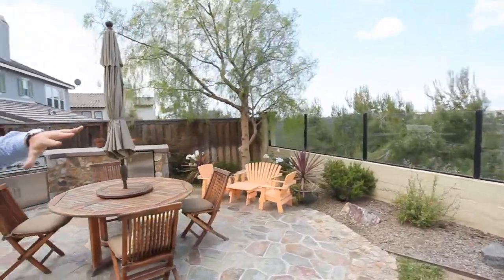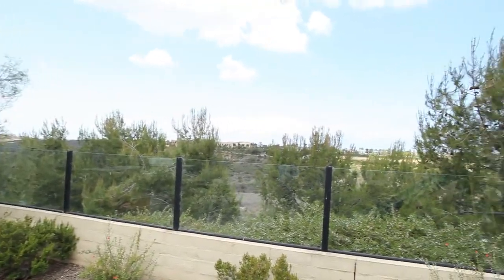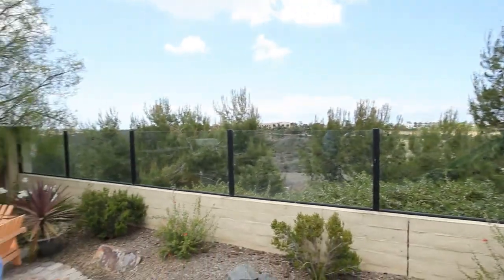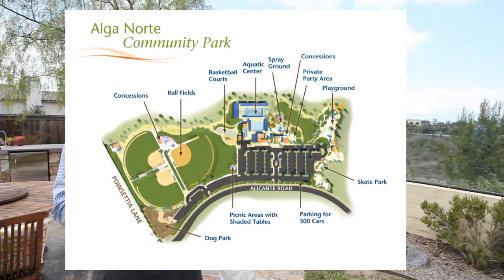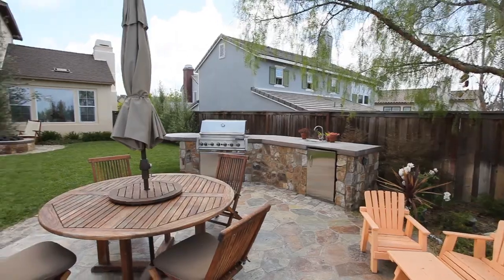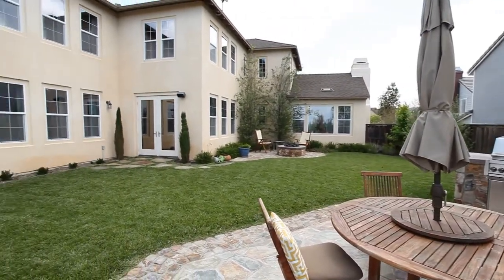This is all protected open space down below, and you're just a short walking distance to the new Carlsbad Park, which is getting rave reviews. There's a pool and skate park for the kids, and right up the street you have an expansive commercial center.